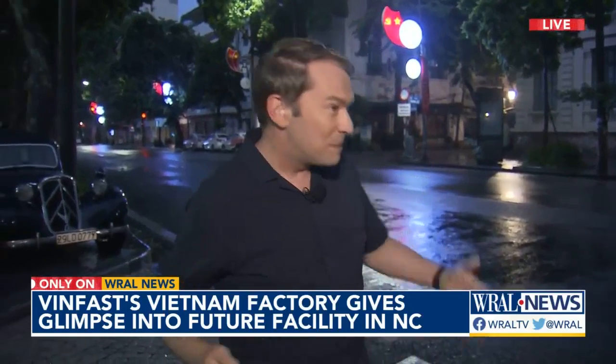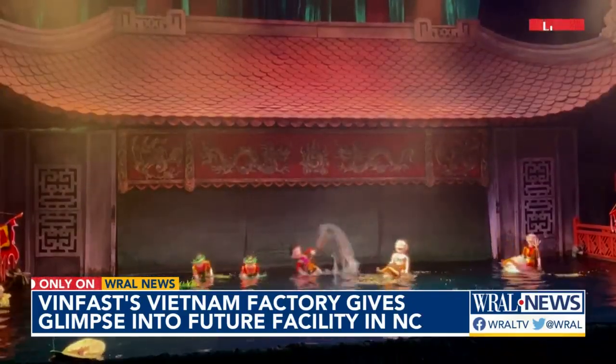Good morning — live from Hanoi, Vietnam, the capital city. We made our way from VinFast's factory about two hours from here. We're in the old quarter right now. I say good morning because it is 5 a.m. here in Vietnam. You can see the streets are pretty quiet, which is very different than they normally would be — this would be buzzing with a lot of scooters and cars. We've shown you so much about the economy here in Vietnam, but we want to share a little bit of the cultural experiences as well. We've been able to take advantage of some of that in between visiting all of these VinFast sites.